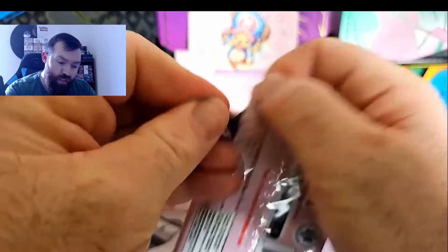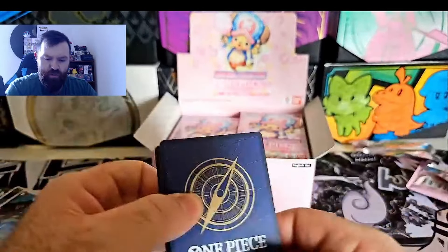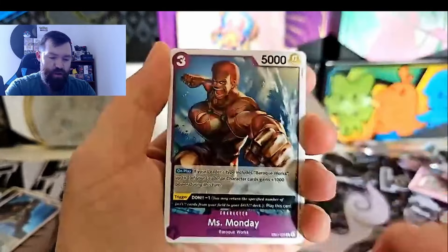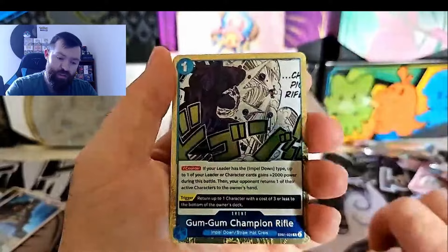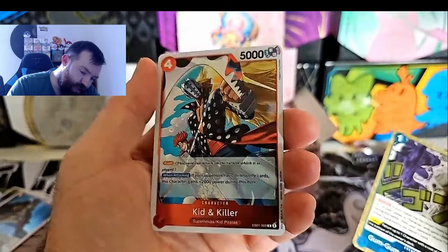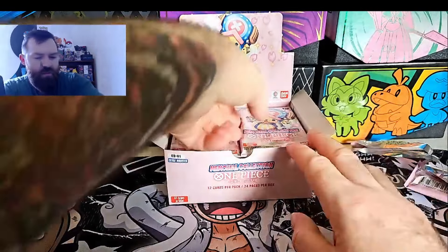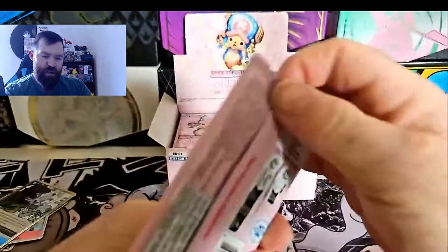I'm not sure what Chopper's price is actually going for, but I know he's at least above the Get King. Get King is the cheapest manga rare out there. We have a Gum Gum Champion Rifle and a Kid and Killer rare - not bad. Still haven't had our first hit yet but hopefully it'll be on its way.